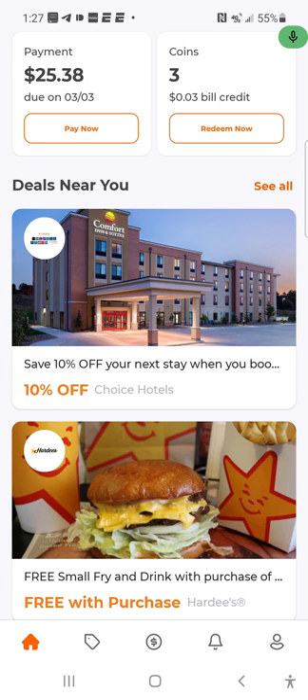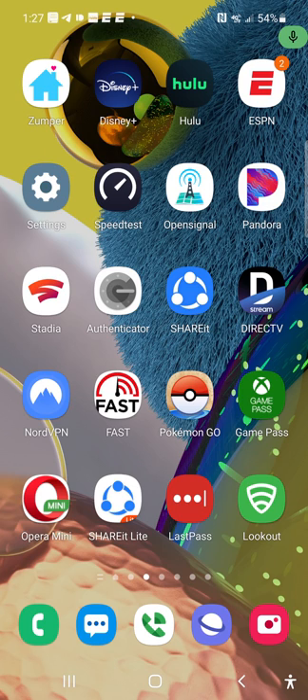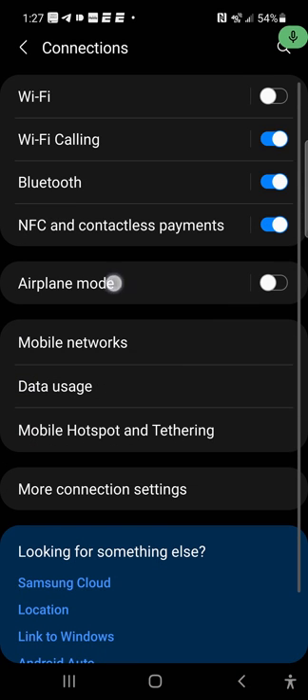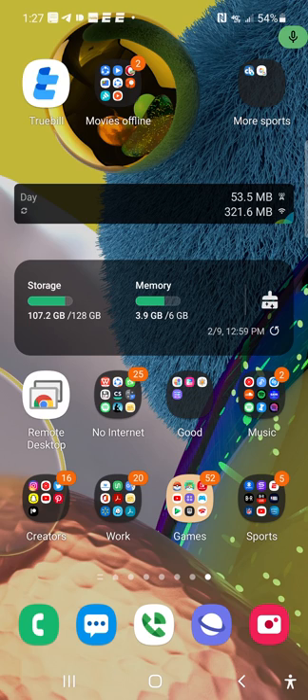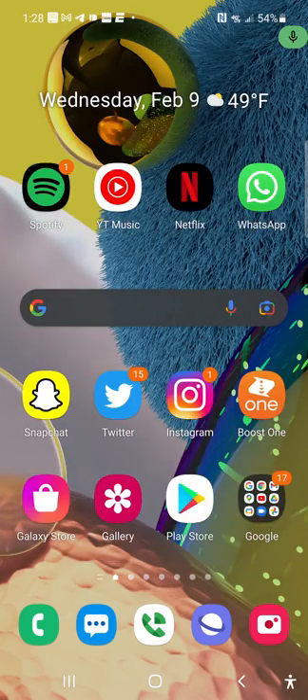One thing they need to fix is allowing you to see your data usage and unlimited talk and text usage within the app. In the meantime, you can go into your Android settings, go to your Wi-Fi connections tab, scroll to data usage, and that will show your data usage — just make sure you update the limit to match your plan. They also have apps like GlassWire on the Google Play Store, which tracks how much data you're using and has a widget. Overall, let me know your thoughts about the Boost One app.